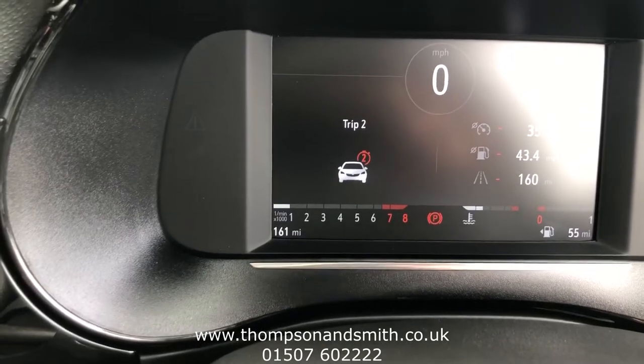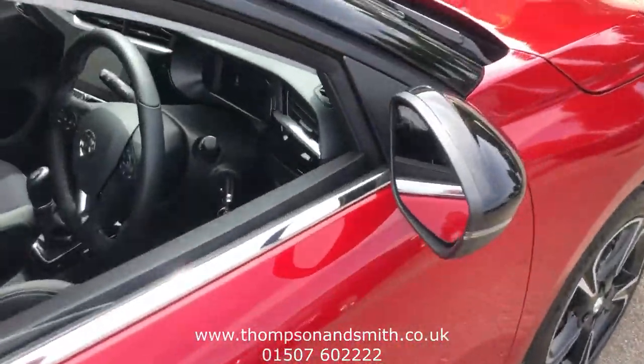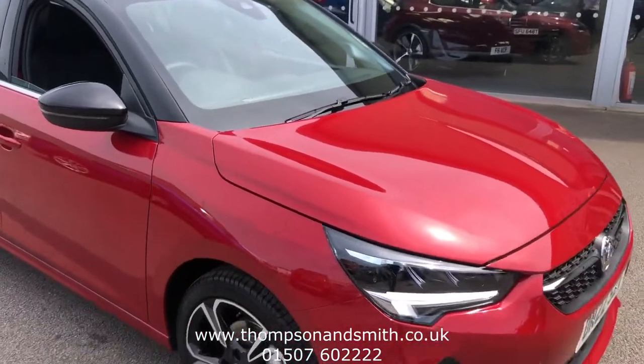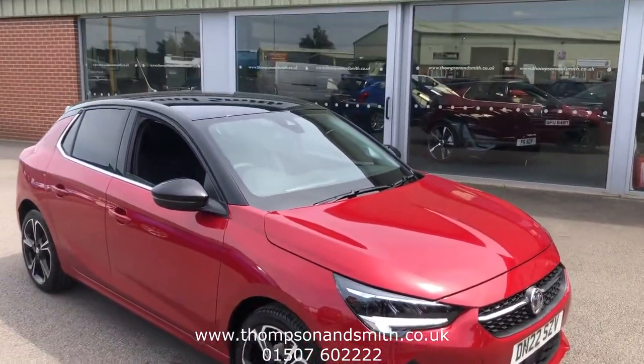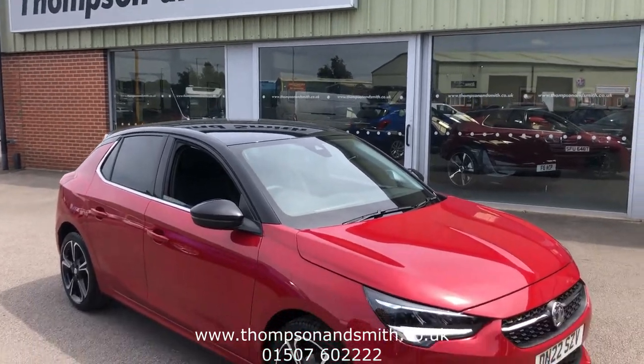A full 161 miles. We'll just come out of the car for one last look. If you'd like to know more, you can call the sales team on 01507 602222, or visit our website at www.thompsonsmith.co.uk. Thanks again for viewing.